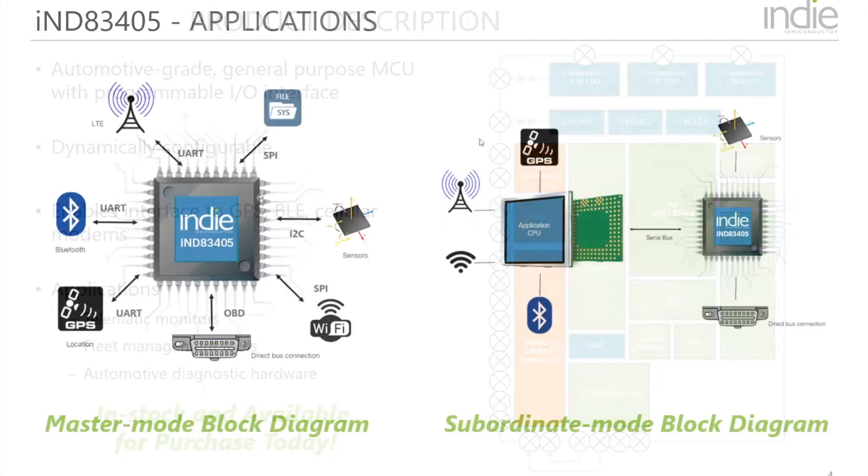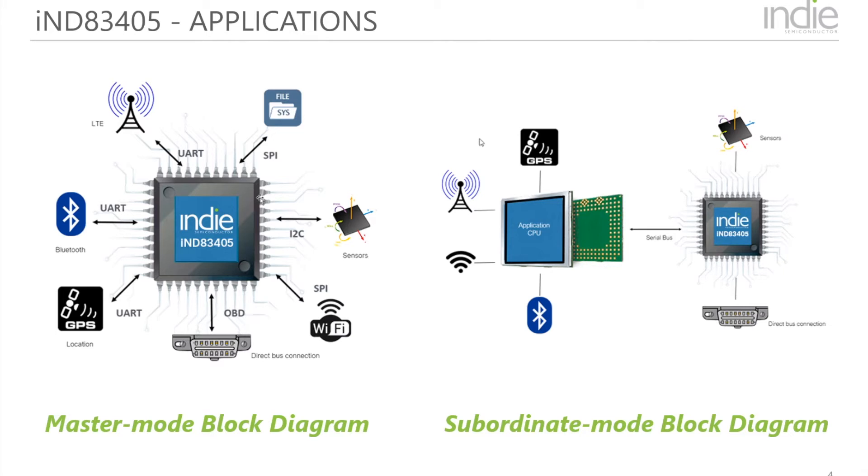The device can be used in two distinct ways. The first, which we call master mode, is when the IND83405 is doing all of the lifting. It uses generic serial interfaces to communicate with other subsystems — for example, 5G or LTE modems, GPS chipsets, Wi-Fi, Bluetooth, sensors, and of course the direct connection to the OBD port.